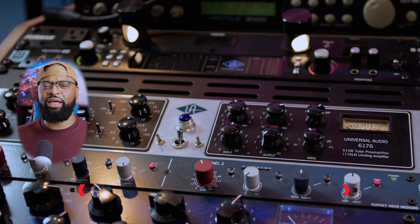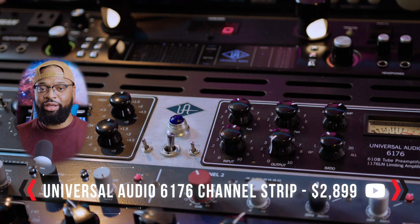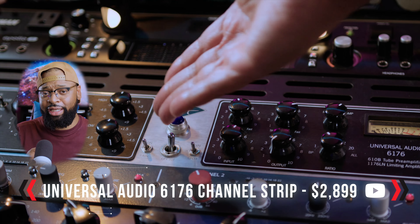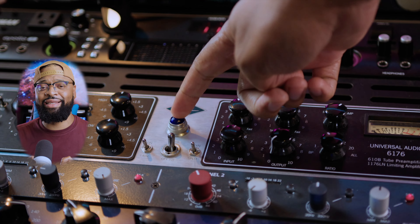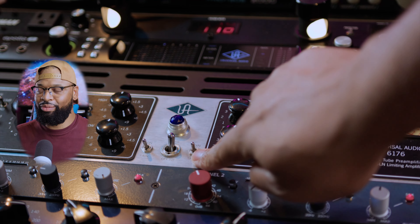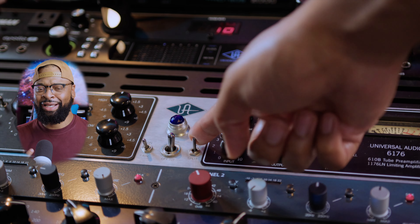Out of my Neve 5211 and now into the Universal Audio 6176 — a lot of you are probably asking why is it going into another preamp. It's actually not. We have this running through with the button split on the actual 6176, bypassing the 610 preamp and just splitting the signal going directly through the 1176 compressor. The 1176 compressor is amazing — it's one of my favorite compressors of all time.